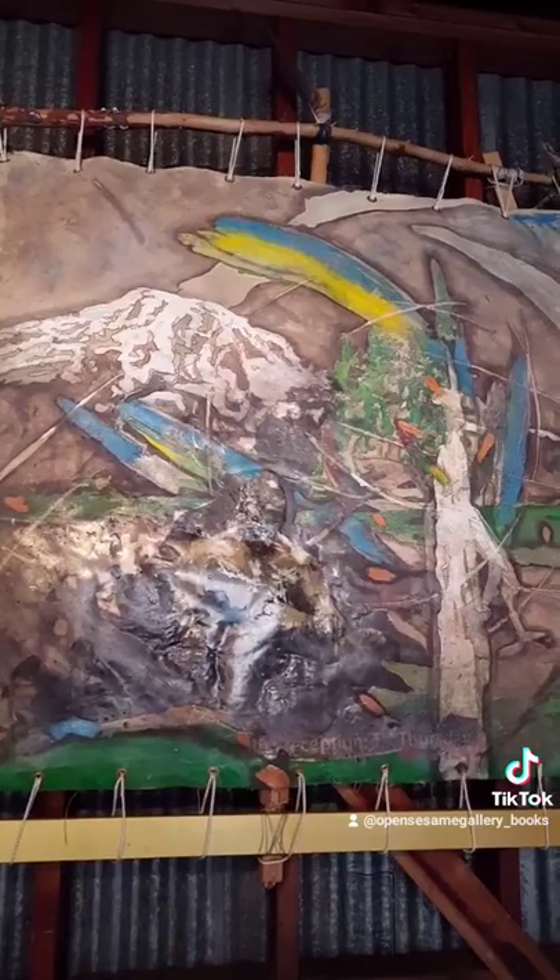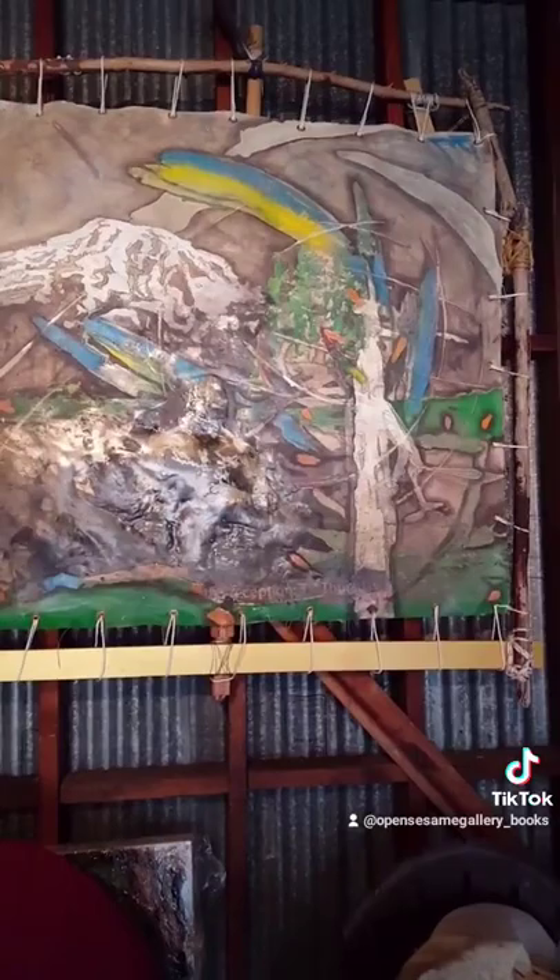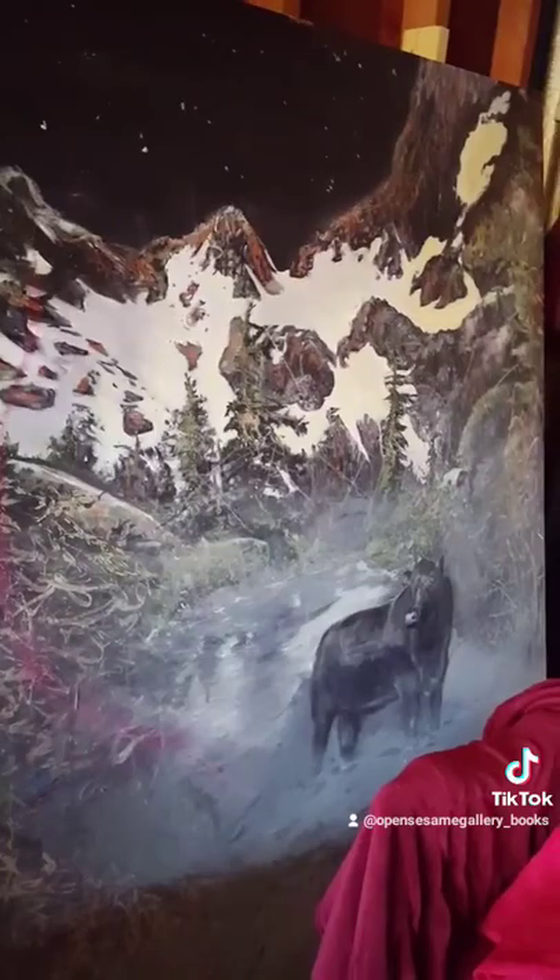This piece is called Scout, and it's part of a series called Boom: the Legends of Mount St. Helens. They are all imbued with Mount St. Helens ash. I have a bunch of ash in my studio that was given to me as a gift, and so they all get sprinkled. This one down here in particular, you can see that's a ton of Mount St. Helens ash.